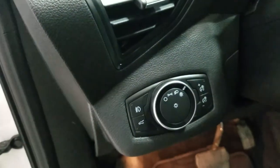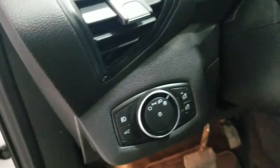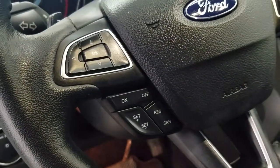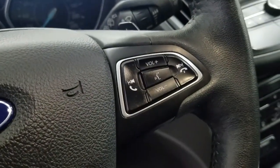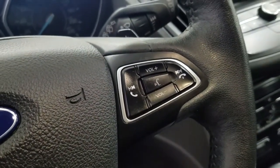Over at the steering column we have our automatic headlamp dial. We have a tilt steering wheel with our information trackpad and cruise control settings to the left, and over at the right we have our entertainment and media trackpad and hands-free controls.